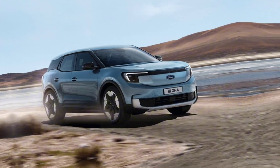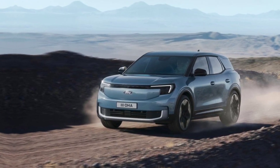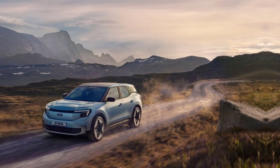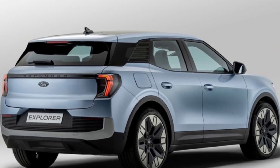Safety is paramount, and Ford understands that. The 2024 Explorer is packed with cutting-edge safety features including adaptive cruise control, lane keeping assist, and a comprehensive airbag system. These features work together to ensure you and your passengers are protected on every journey.